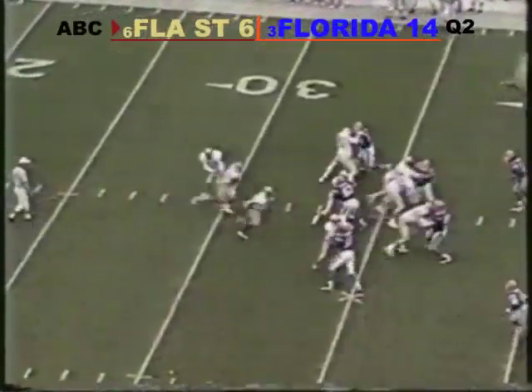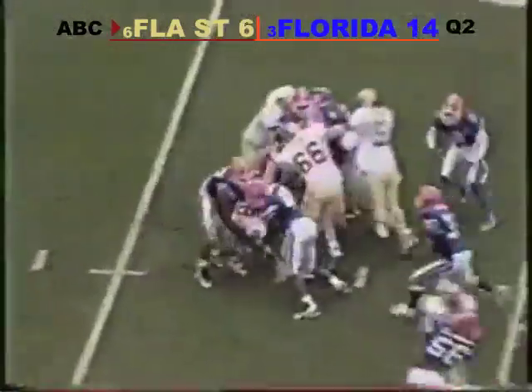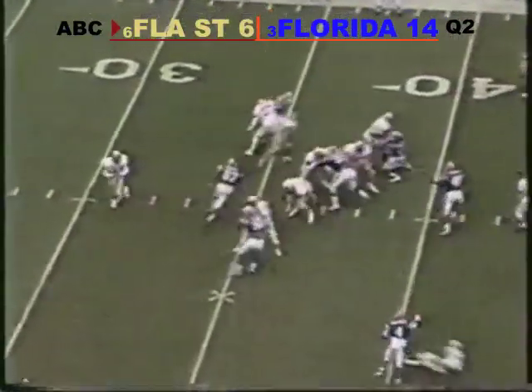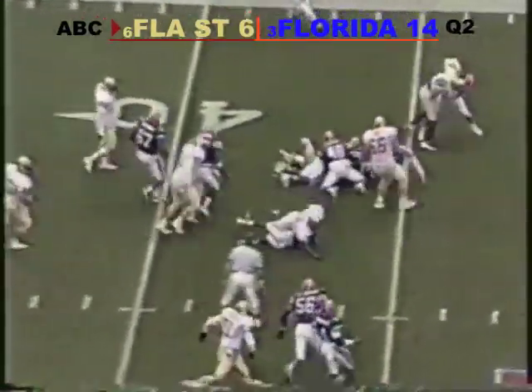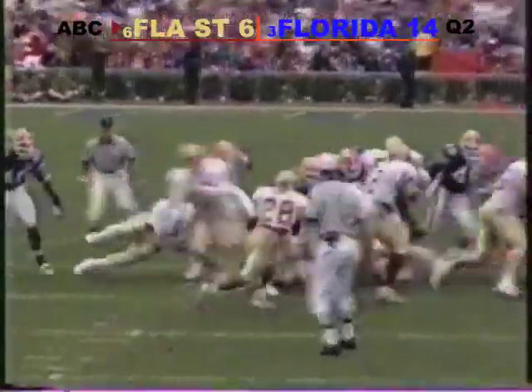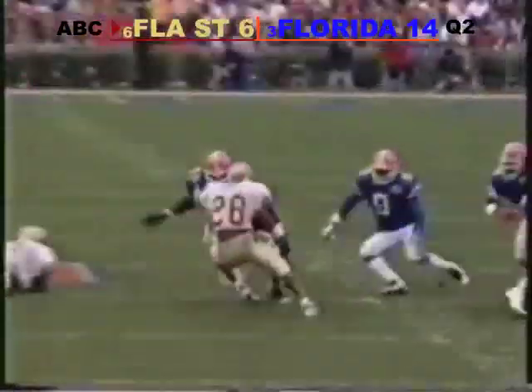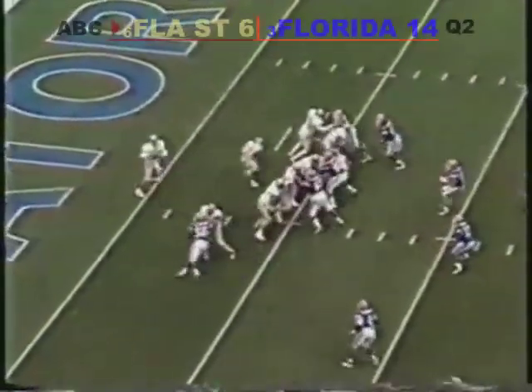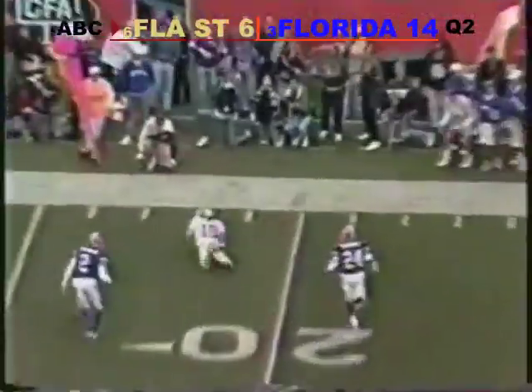Comes to the line of scrimmage, turns and snaps the ball all the way. Third and two — looking for a first down, but can't hold onto the ball. It's thrown to the sidelines — and in.